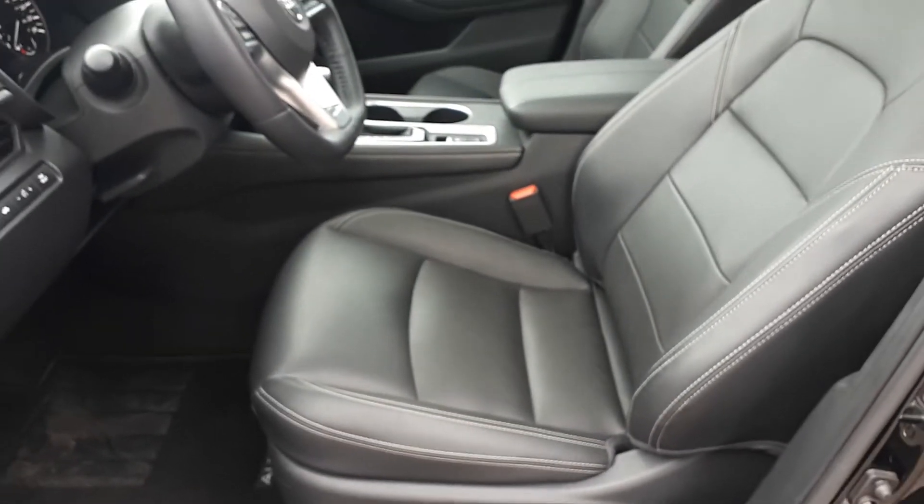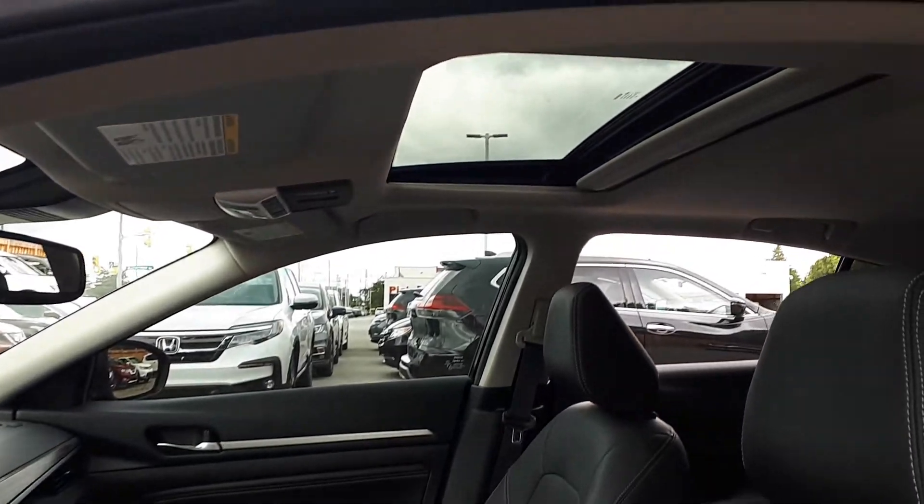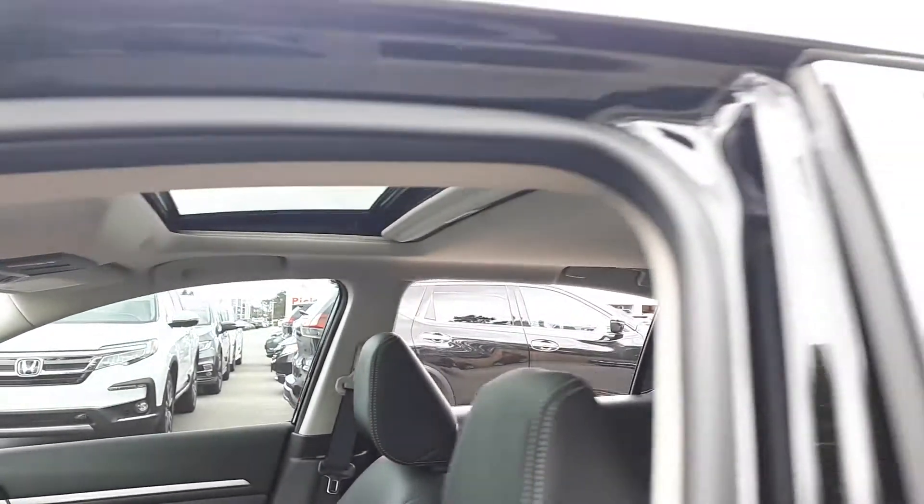Full-weather interior, sunroof up top, and space for up to five passengers.